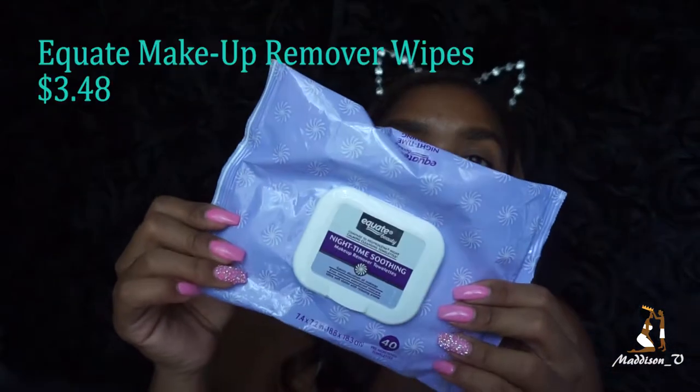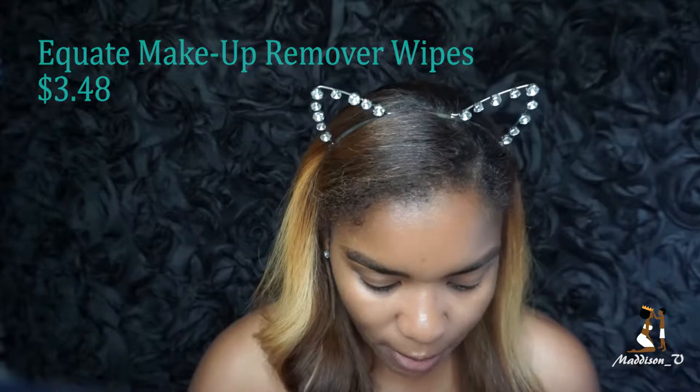So first, I am here with oily skin. I've been at work all day, been in the heat and the sun. The only makeup I have on right now is my eyebrows, and the first thing I'm going to do is take the Equate makeup remover wipes to wipe off all the dirt, oil, and my eyebrows.